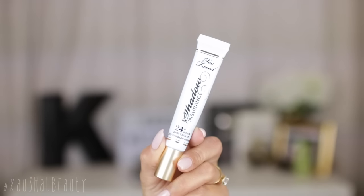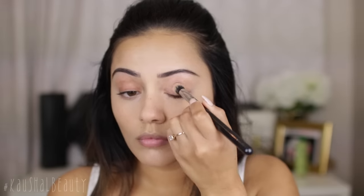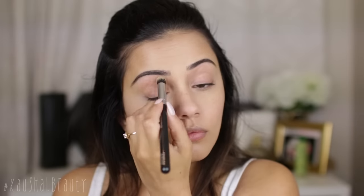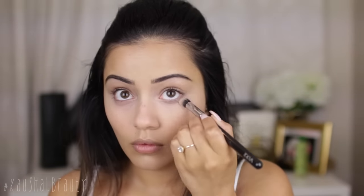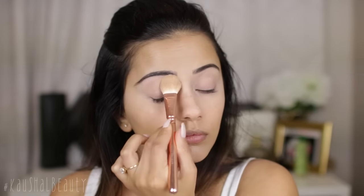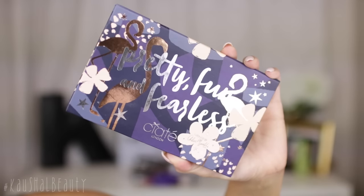Once that was all done it was time to move on to the eyeshadow. I'm using the eyeshadow insurance by Too Faced and I'm putting that all over my eyelids and also underneath my eyes as well, because we're going to add some eyeshadows and I didn't want anything to crease. I'm just setting everything in place so none of that budges and the eyeshadows are easier to blend.